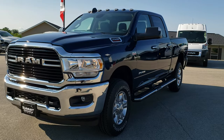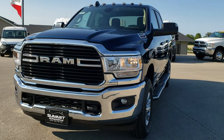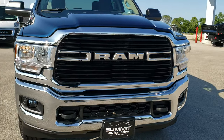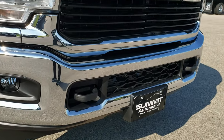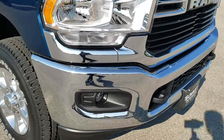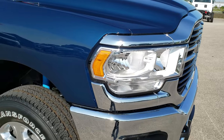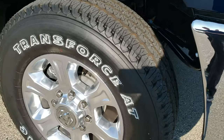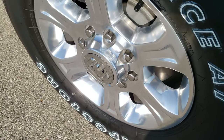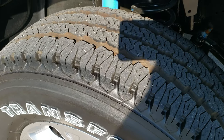This is a Bighorn Level 1 package. You get the Ram stamped front grille, the front bumper tow hooks — those are part of the off-road package — and the 18-inch polished aluminum rims with Firestone Transforce LT275/70R18 tires.